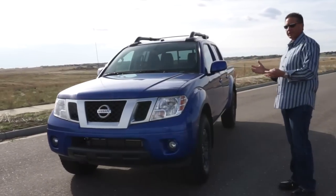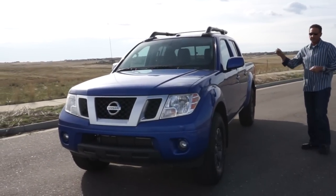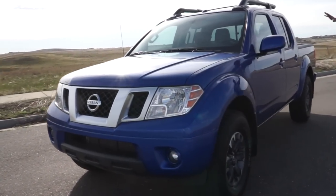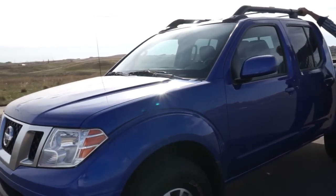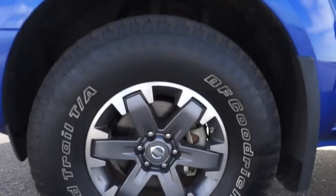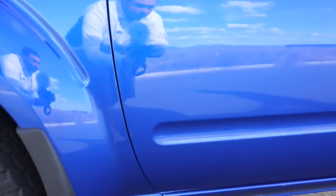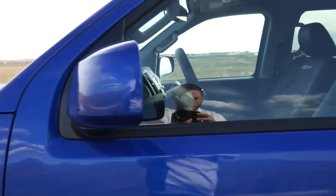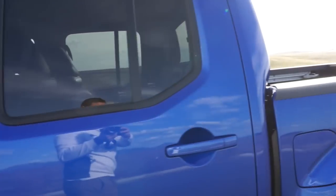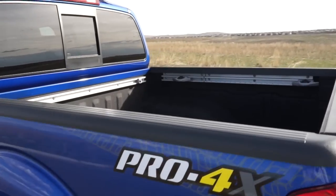$36,000 is what this truck is as it sits right now — that's the crew cab Pro-4X version. It has leather interior, special wheels, and you can see the racking up above, which actually comes with this particular model. Some people really like it; some people hate the look. It does have a nice channel system in the bed, and I do like the color on this particular truck.